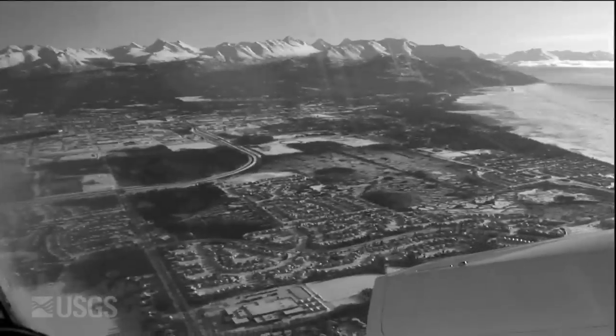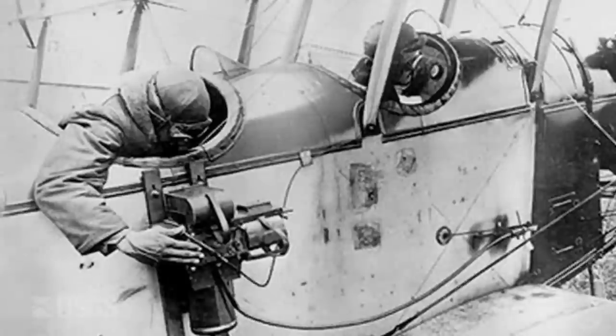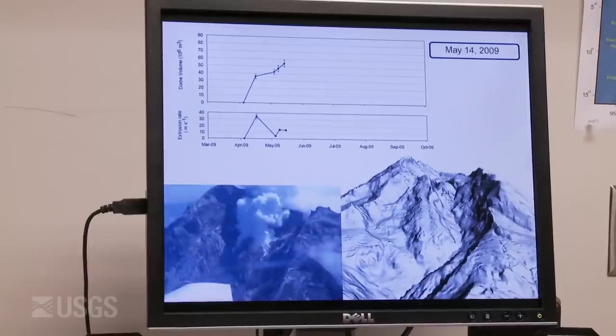With traditional photogrammetry, we had to contract an aerial flight service, send out the negatives to be scanned at high resolutions, and then a different lab would actually make our digital elevation models. But now, just equipped with a standard digital camera, we can produce the same results within a matter of hours.